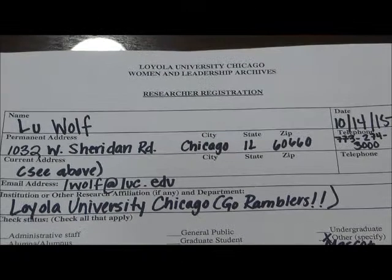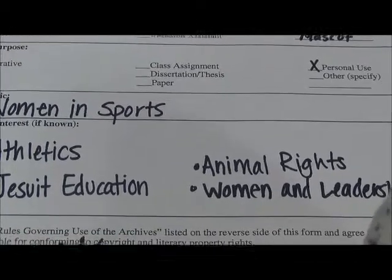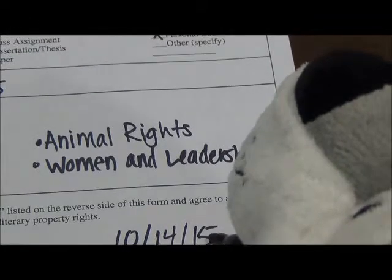The first thing Lou has to do is fill out the researcher registration form. This tells us why Lou is using the archive and what he is going to use that research for. Lou signs and dates the form, and we hold onto it for his next visit.